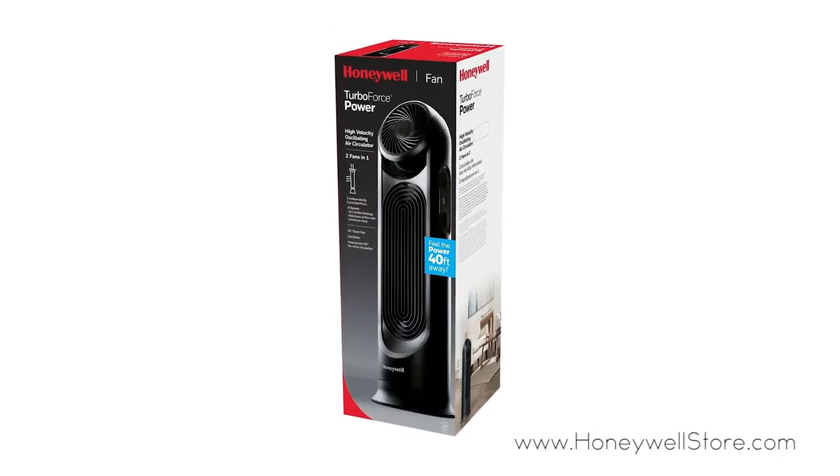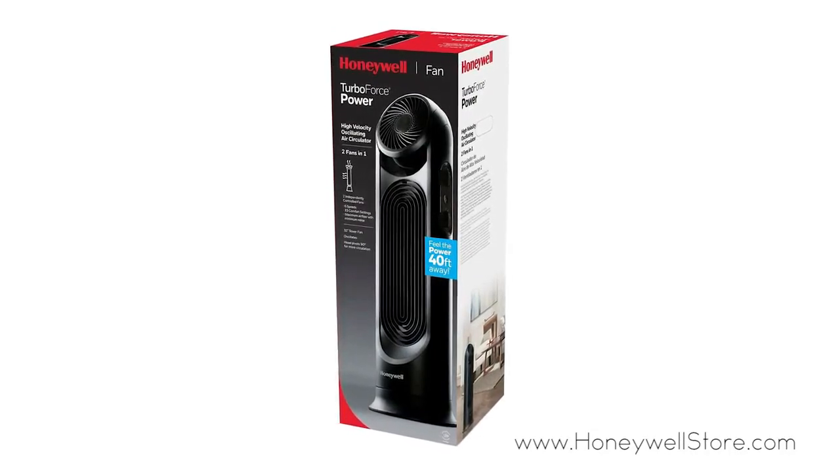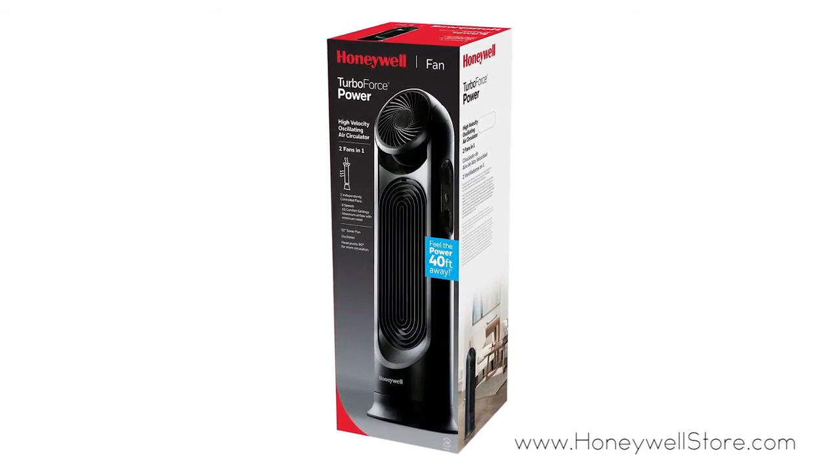The Honeywell TurboForce Air Circulator and Power Tower Fan provides two fans to meet your cooling needs for medium to large sized rooms.